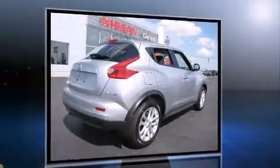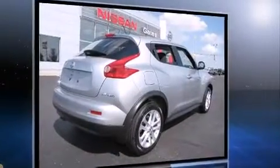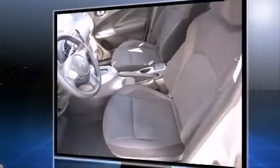This model accommodates five passengers comfortably and provides features such as a rear window wiper, one-touch window functionality, a tachometer, a leather steering wheel, and air conditioning.